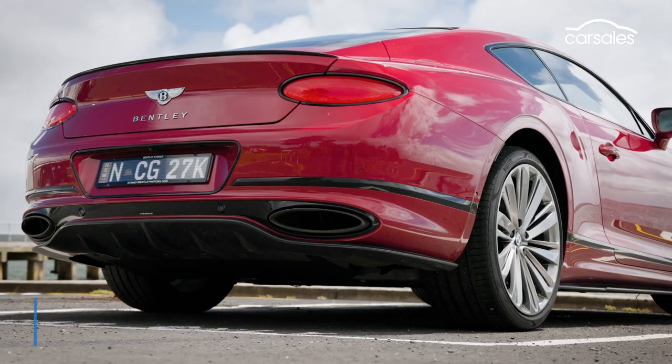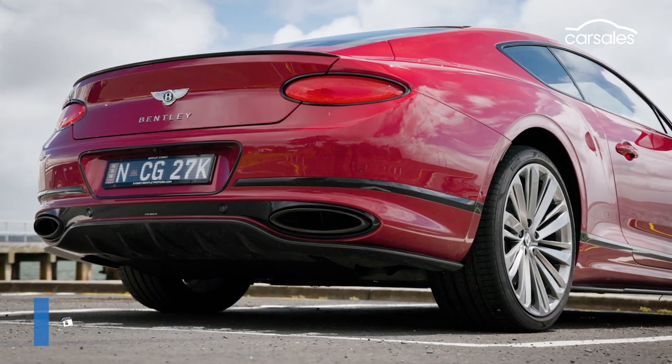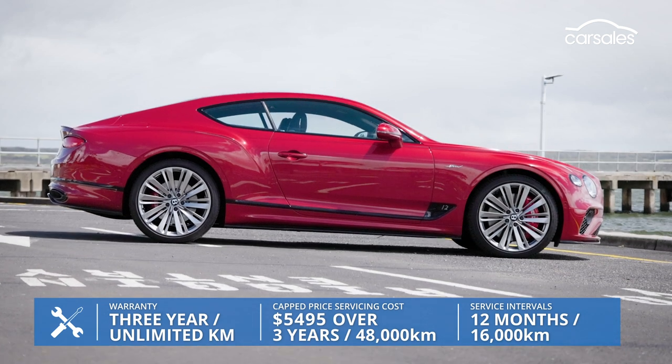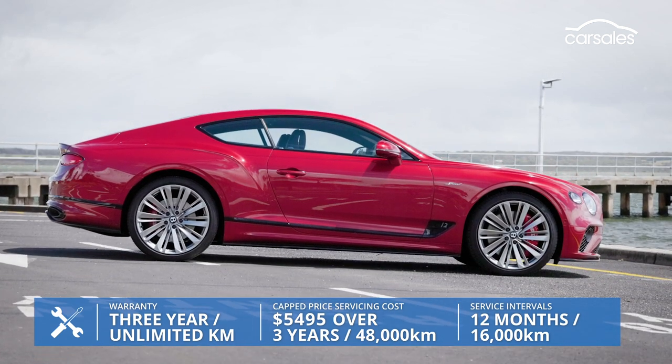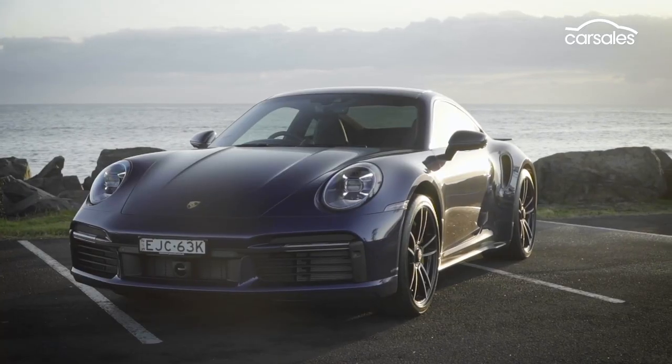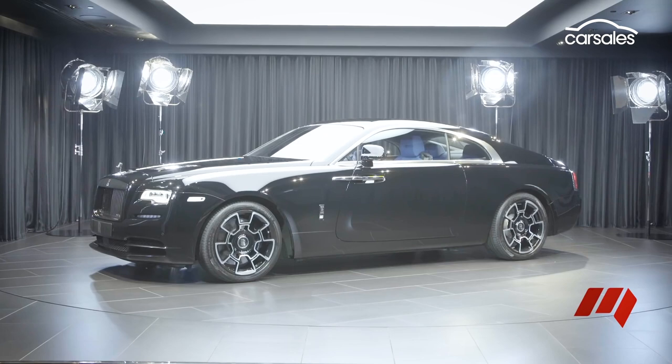Fuel consumption is a claimed 14.6 litres per 100km combined, but from 2023 Bentley will throw in the first five years of servicing for free. Other cars you might have on your shopping list are the Aston Martin DBS Superleggera, Porsche 911 Turbo S, or even the Rolls-Royce Wraith.